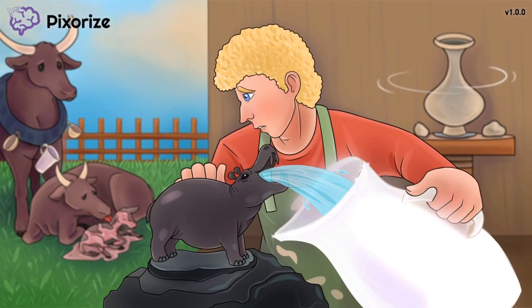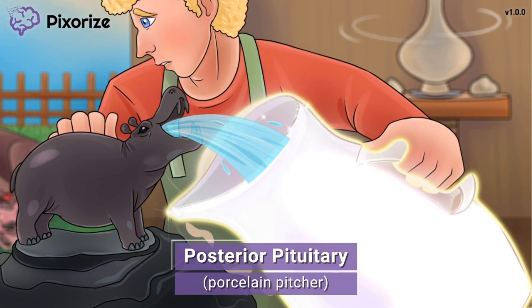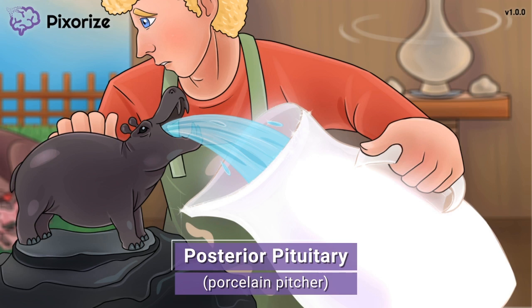It looks like we're inside a potter's studio where he makes all sorts of cups, plates, and other porcelain items. First, let's take a look at the porcelain pitcher our potter is holding. This porcelain pitcher should remind you of the posterior pituitary — since porcelain pitcher sounds like posterior pituitary.